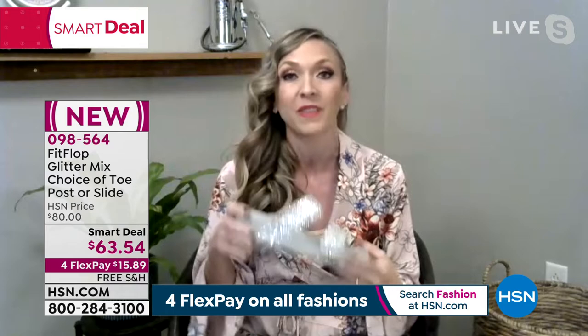All of our shoes are approved by the American Podiatric Medical Association. So that means any pair of FitFlop that you pick tonight — or forever — is going to be good for your feet, and your podiatrist is going to give you a big old high five.